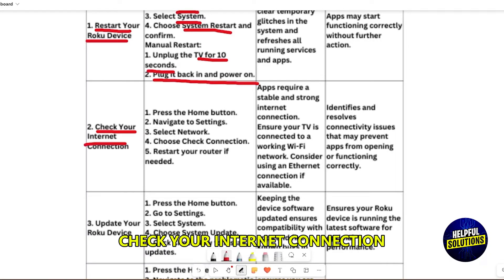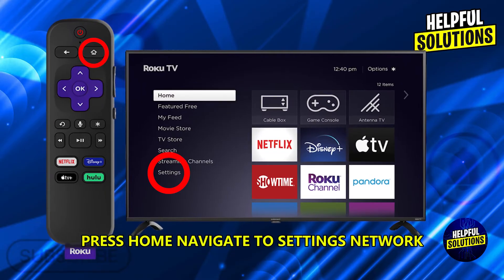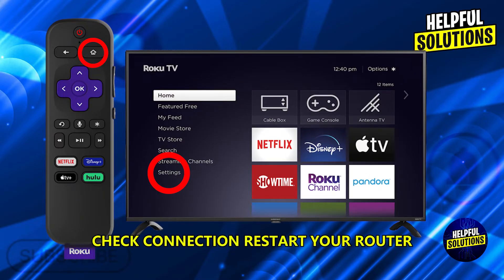Check your internet connection. Press Home, navigate to Settings, Network, check Connection, and restart your router if needed.